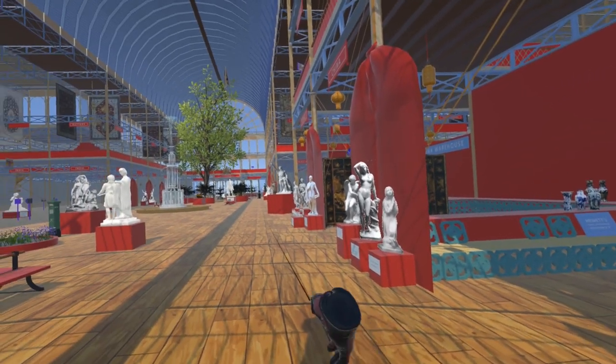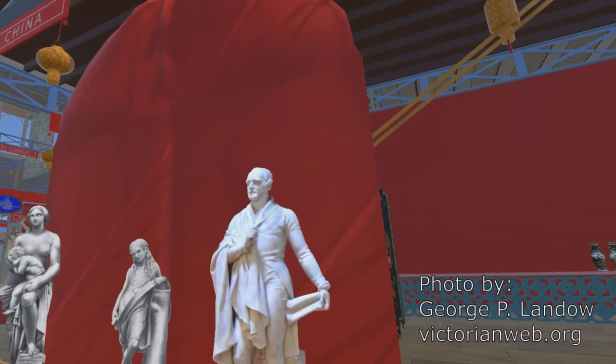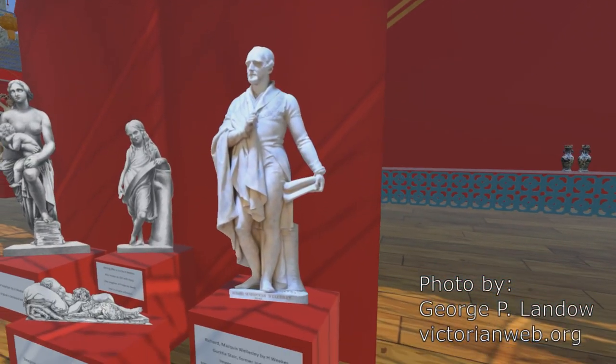Also Richard Marquess Wellesley by Henry Weeks, which is above the Gurkha stair in the former India Office, King Charles Street, London.